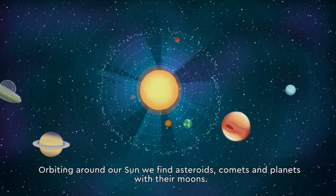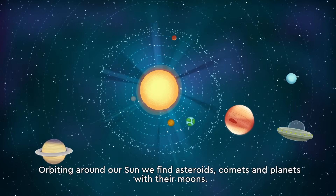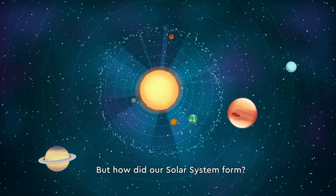Orbiting around our sun, we find asteroids, comets and planets with their moons. But how did our solar system form?